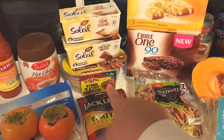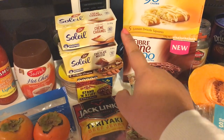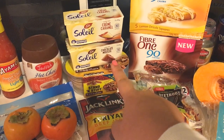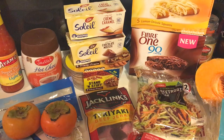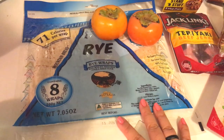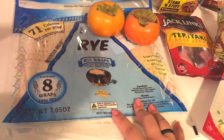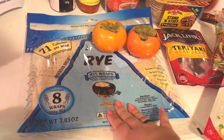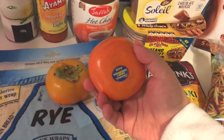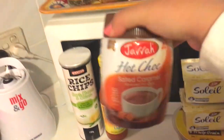I found a low-fat cream caramel soleil at Coles — they don't have cream caramel at Woolworths, they only have chocolate mousse — so I picked up both of those, and I'm super excited about having those for dessert. I also got a packet of rye wraps — I wanted the sweet potato ones but they didn't have a very big selection of wraps at Coles, so I just got these, which are two smart points each. And two persimmons — persimmons are zero points.